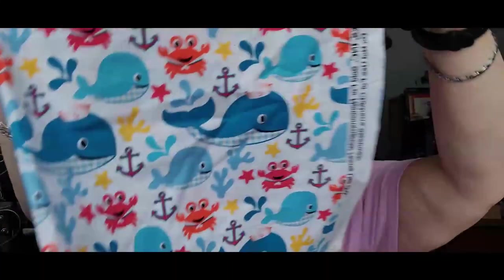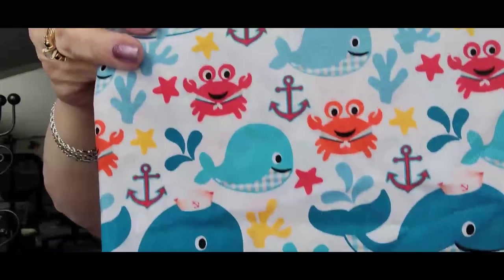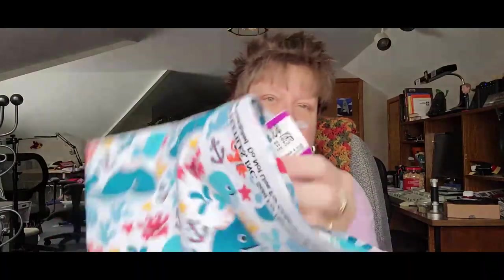I almost didn't get this — I had a few things I ended up leaving, but they have a cart there in case you change your mind and I always look through that when I leave. There's one more piece of fabric — it fell off my lap. This is the cutest one ever. Look at the whales and the crabs and stars and the anchors. So cute, and that one was only $2.